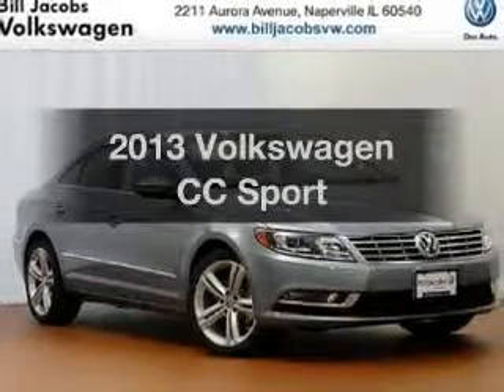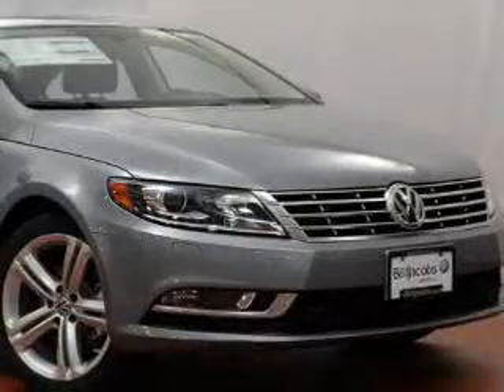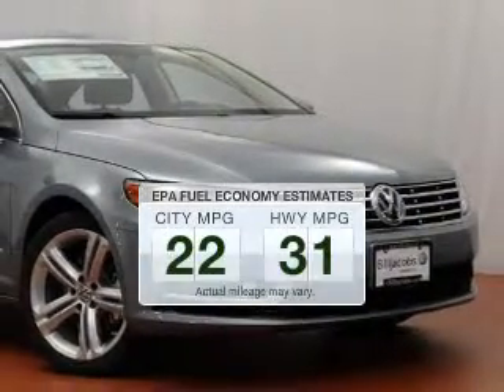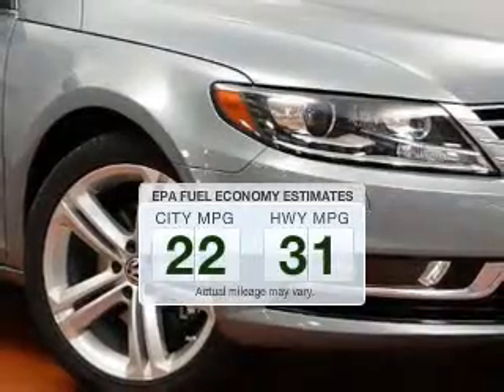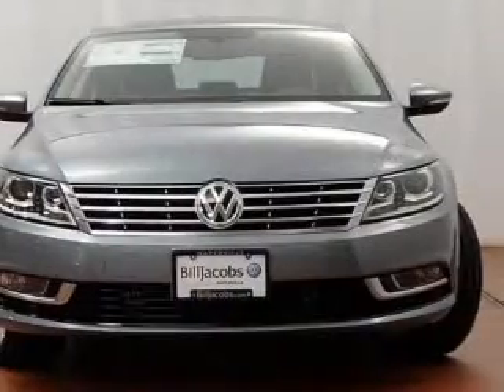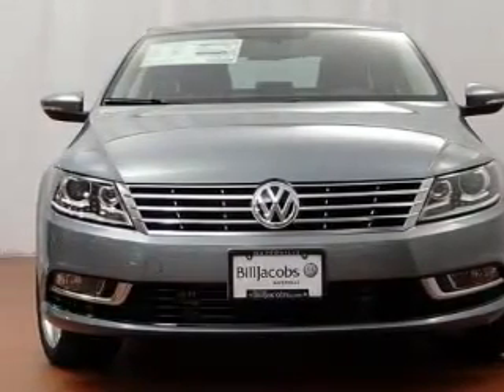Imagine yourself in this 2013 Volkswagen CC. Travel the roads in style and comfort in this great vehicle. Better gas mileage means better long-term driving, and this ride delivers with a great low fuel consumption rate. The powertrain includes front-wheel drive with an efficient four-cylinder engine driven by a six-speed automatic transmission.